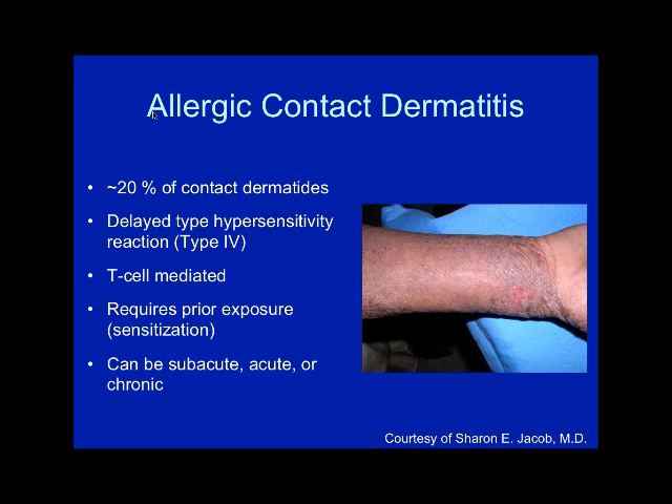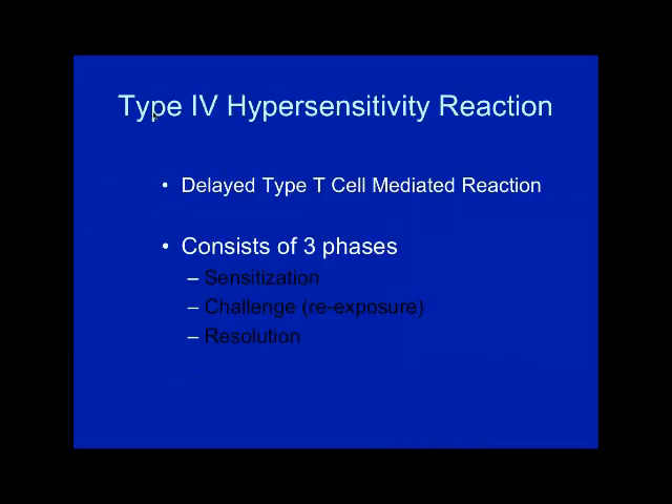Allergic contact dermatitis affects about 20% of the contact derm group. It does require prior sensitization and is T-cell mediated. In terms of the type 4 hypersensitivity reaction, there are three phases: sensitization, challenge or re-exposure, and resolution. The sensitization stage is the rate-limiting step.